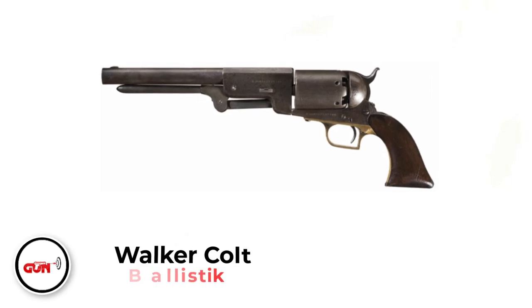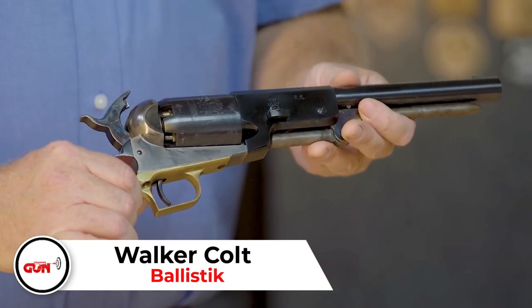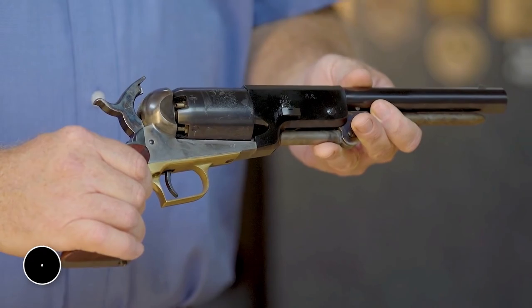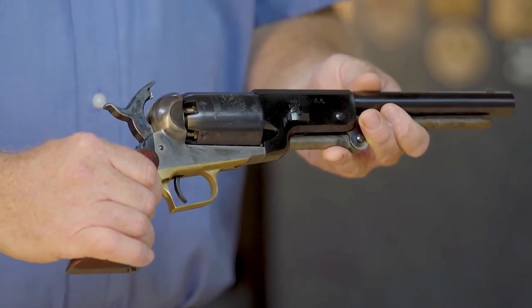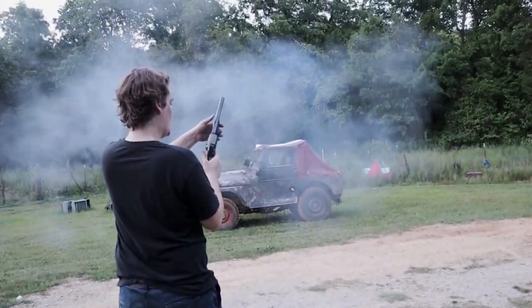Walker Colt. This revolver is one massive beast. Its cylinder can hold so much powder that its owners often load too much of it and it turns into a ticking time bomb. But their size and power are exactly why they are rare and expensive. If you're lucky enough to dig up this mammoth, your payout is usually in the six figures.